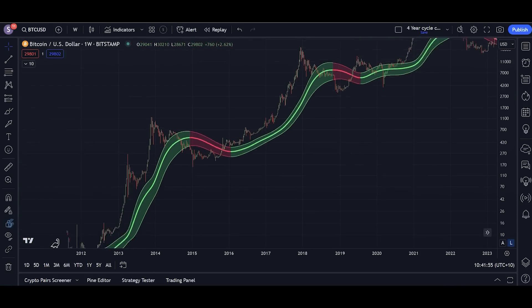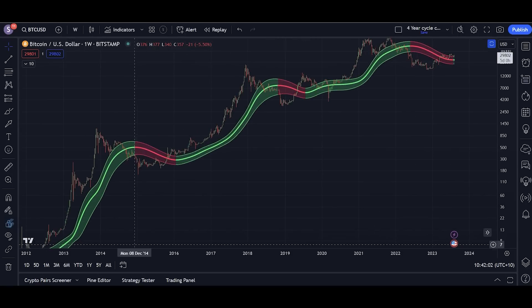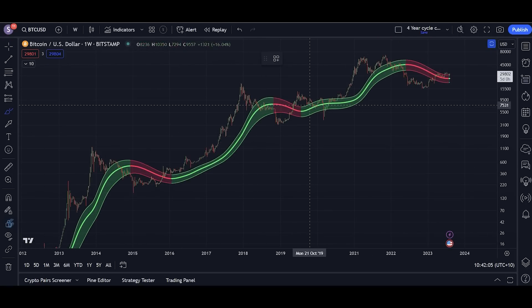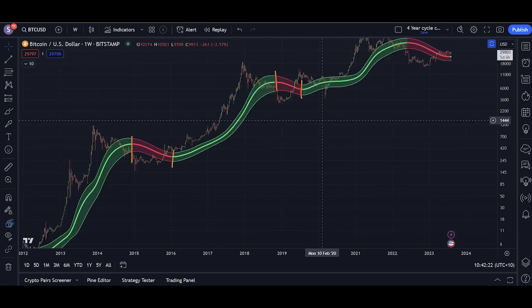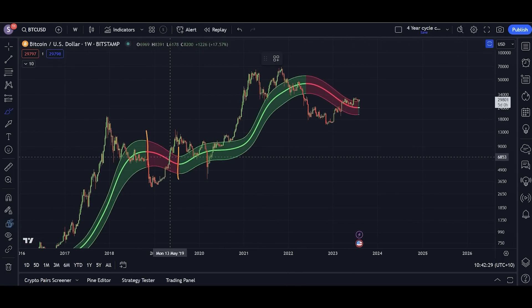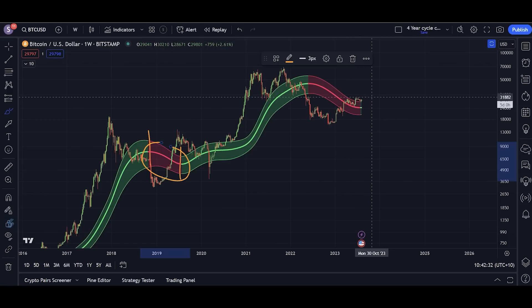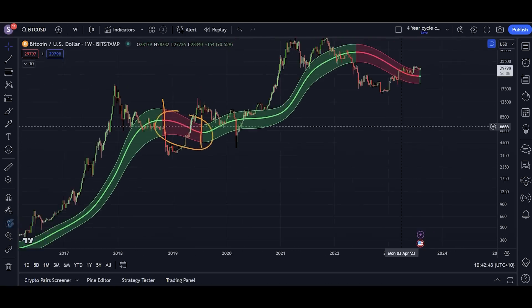In the entire price history of Bitcoin, we've never seen the Gaussian channel flip red and then green very quickly or vice versa. Every time it's flipped red, it's been red for at least a year — a year and three months on one occasion, nine months on another. When it's been green, it's been green for years on end. It has just flipped green. Going by the shortest time it's ever held a color, we should be seeing at least nine months of decent upwards price action on Bitcoin at the very least, indicating a long-term green flip and very good Bitcoin price action.